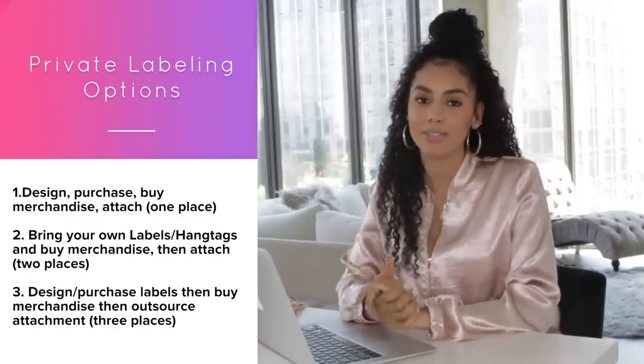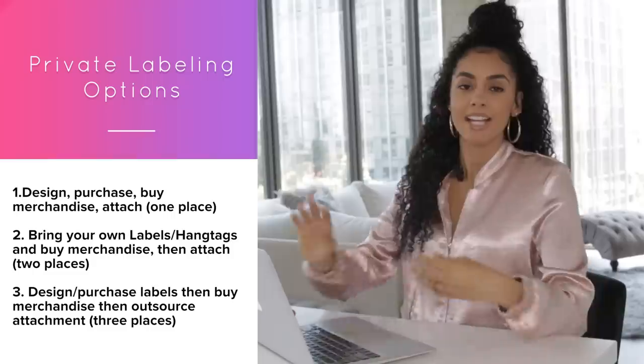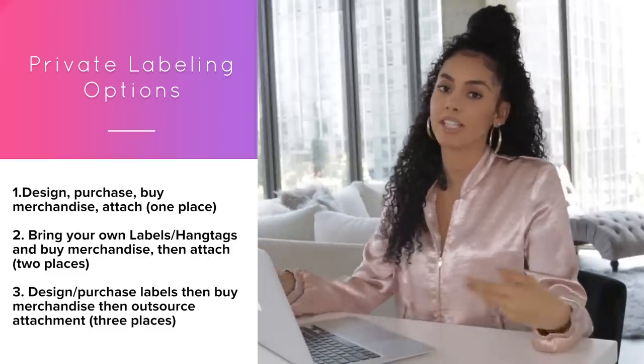Welcome back to my channel. In today's video I'm going to share my personal process and experience with private labeling. I'm going to show you guys three different ways to private label, so let's go ahead and jump right into the video.